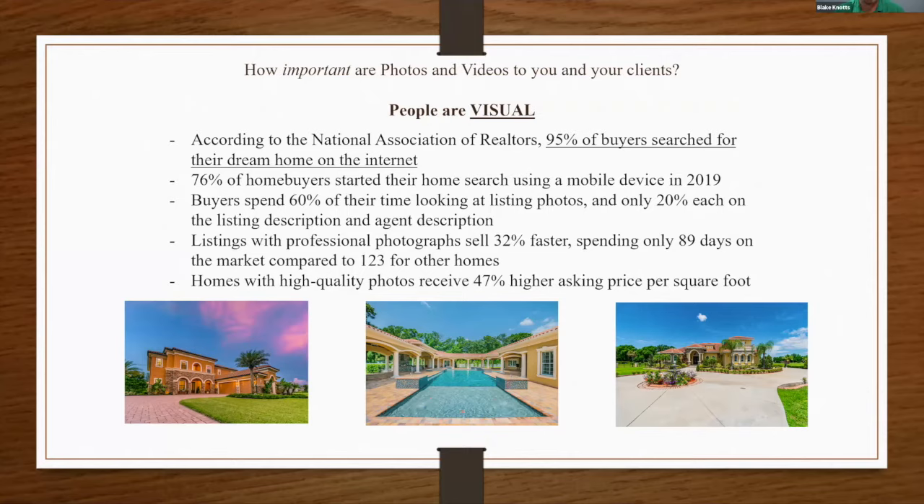76% of home buyers started their home search using a mobile device. What are they looking at? Buyers spend 60% of their time looking at photos and only 20% on the listing description. A three-two is a three-two regardless of the description — what's going to differentiate listings are the photos. We need to see what the home looks like and how it's laid out, so photos are of the utmost importance for your listings.